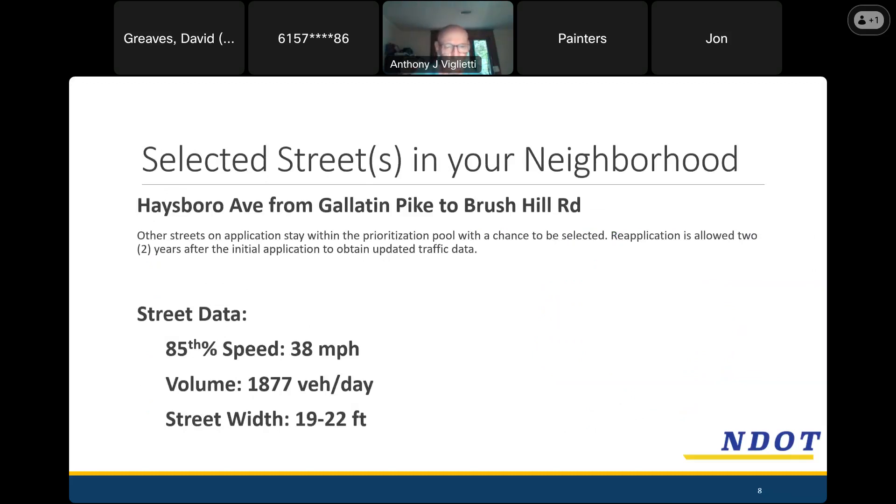We collected some data. On Haysboro, the section goes from Gallatin Pike all the way up to Brush Hill Road — the whole street. We measured a prevailing speed, or 85th percentile speed, of 38 miles an hour. That means 15% of people who drove by were going faster than 38, and 85% were going 38 or slower. That is pretty high relative to other streets in the program. The volume is in the lower-normal range — we do projects on streets up to around 5,000 vehicles per day, and 1,800 or so isn't super busy, but it's quite a bit of traffic.